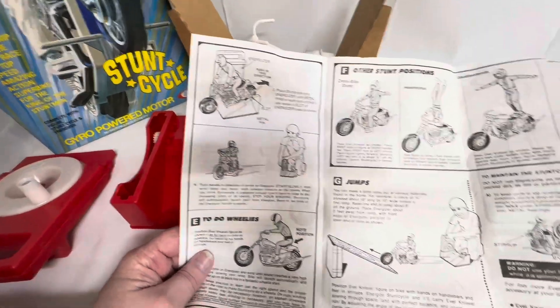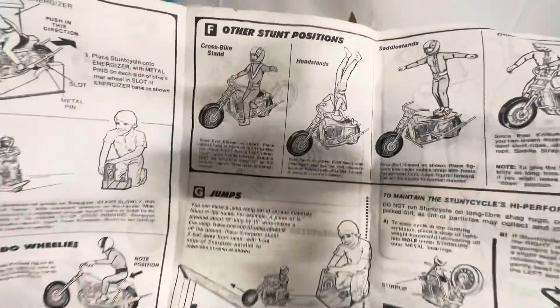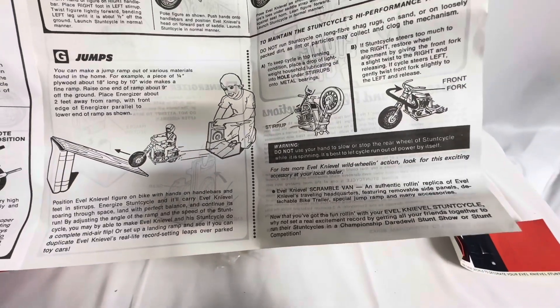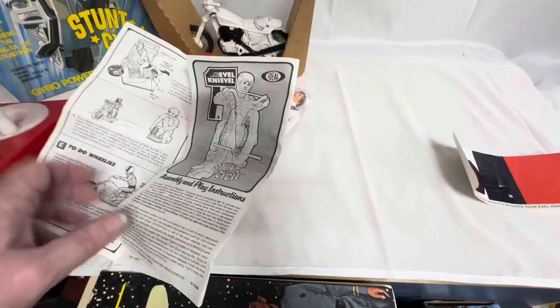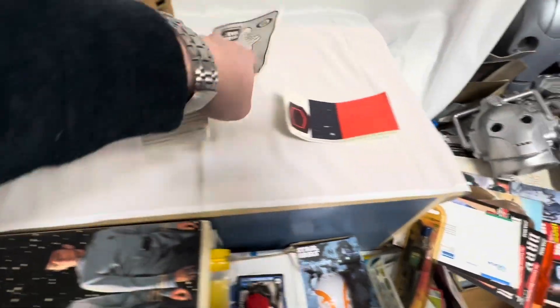It shows you how to load him up and how to use him — how to do wheelies, how to do jumps and other stunt positions, as you can see on the instructions. And then it tells you how to maintain the stunt cycle's high performance. It just says assembly and play instructions on there. And that is it — so that's the instructions.